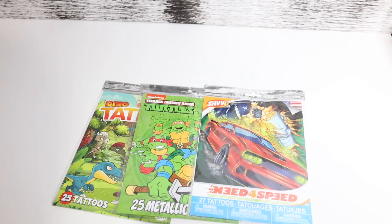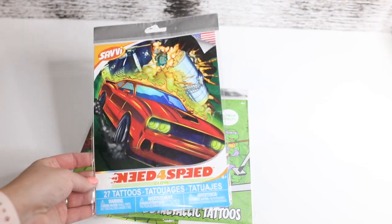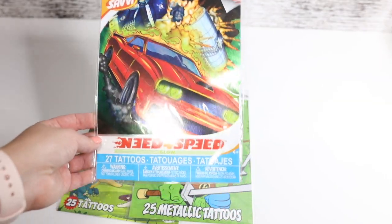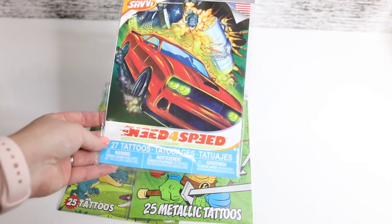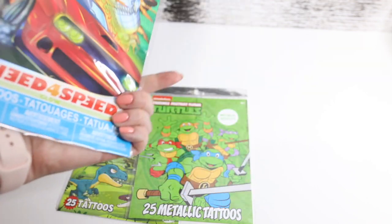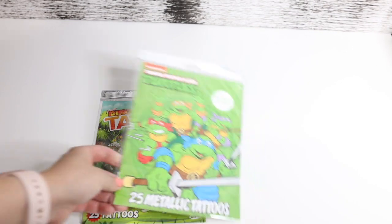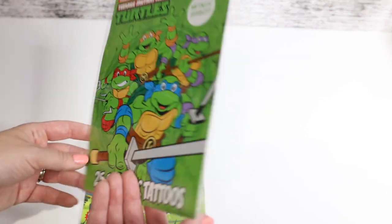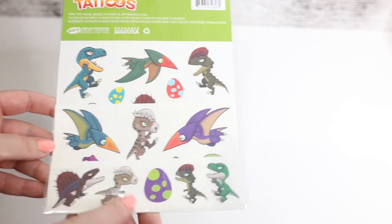Up next is what Dani really wanted — temporary tattoos. He's really into them, and I found some at Dollar Tree, and I was shocked because usually they cost five or six dollars at least, and these are a dollar. So I obviously grabbed most of them — the ones for boys. We have the Need for Speed with 27 tattoos, then Ninja Turtles with 25 metallic tattoos — really cool — and then the Dinosaurs ones. Super cute.